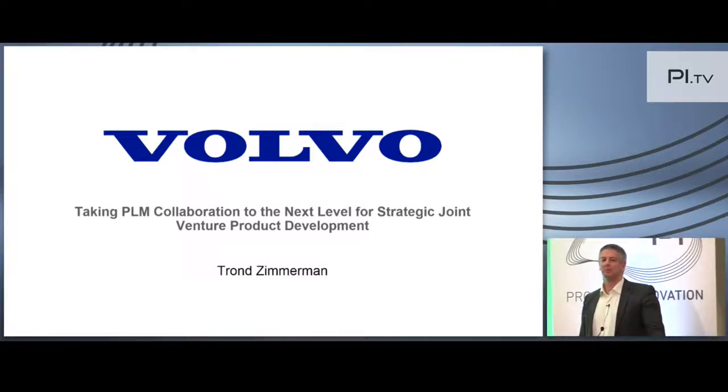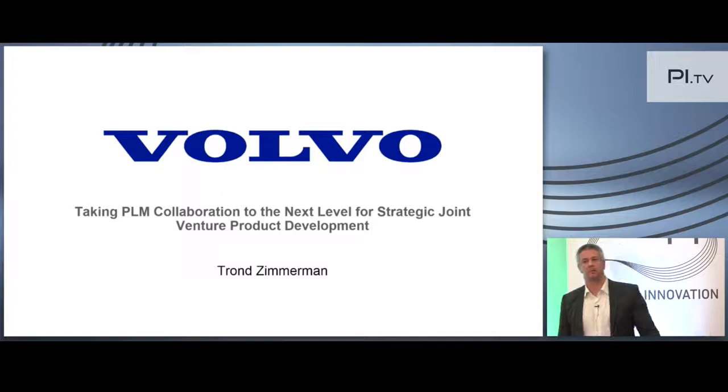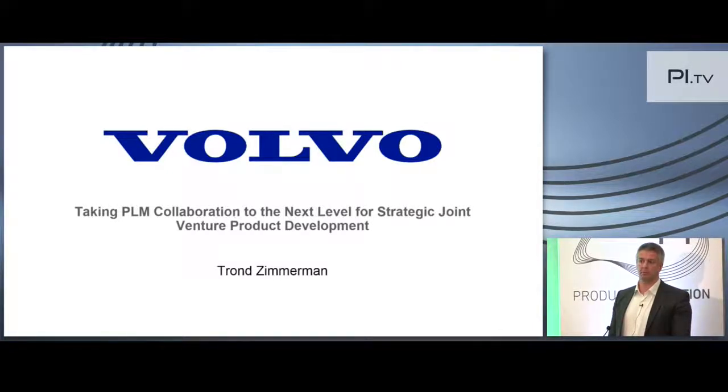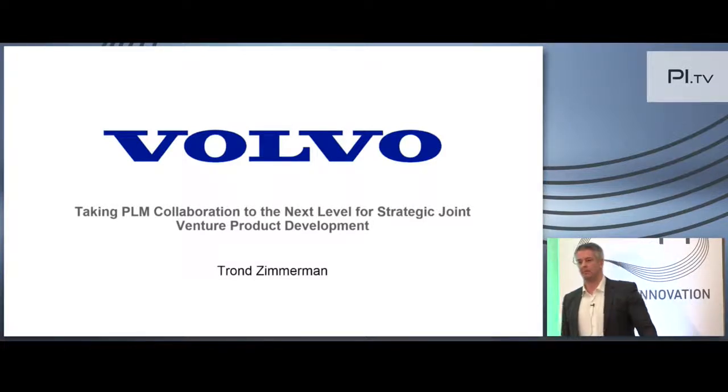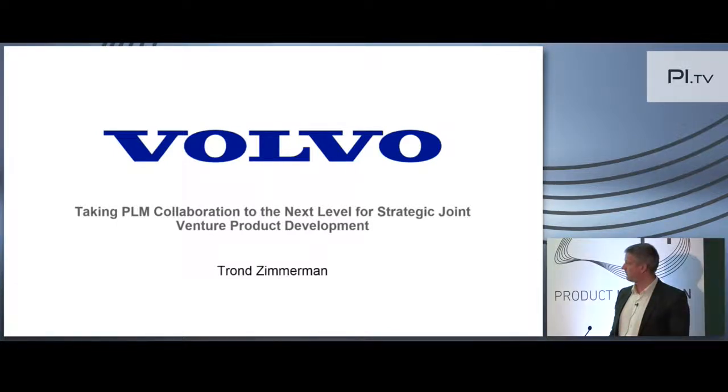My name is Trond Simmerman. I work for the Volvo Group in the technology division. I'm a PDM portfolio manager, which means I'm responsible for the continuous involvement and improvements of our PDM solutions used across the group, and also the maintenance of those solutions. I have had my position basically for four years now. Taking PLM collaboration to the next level for joint venture product development — that's the title.